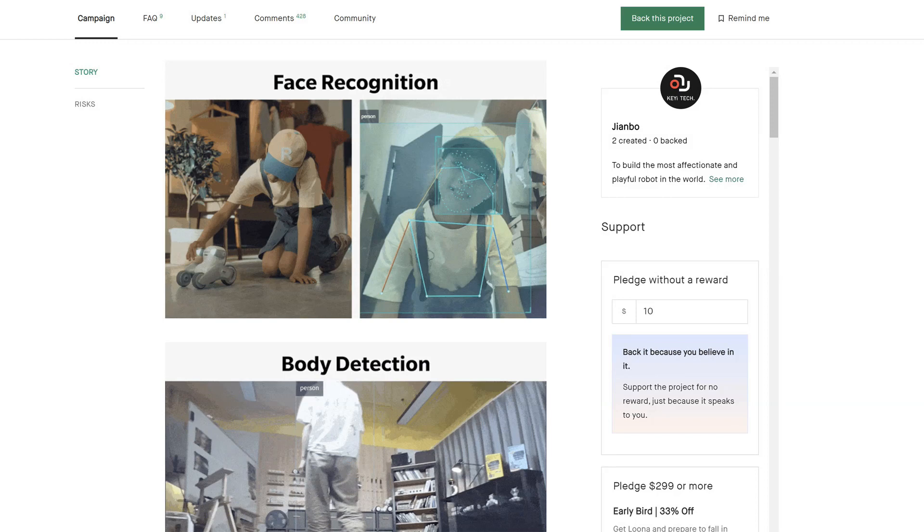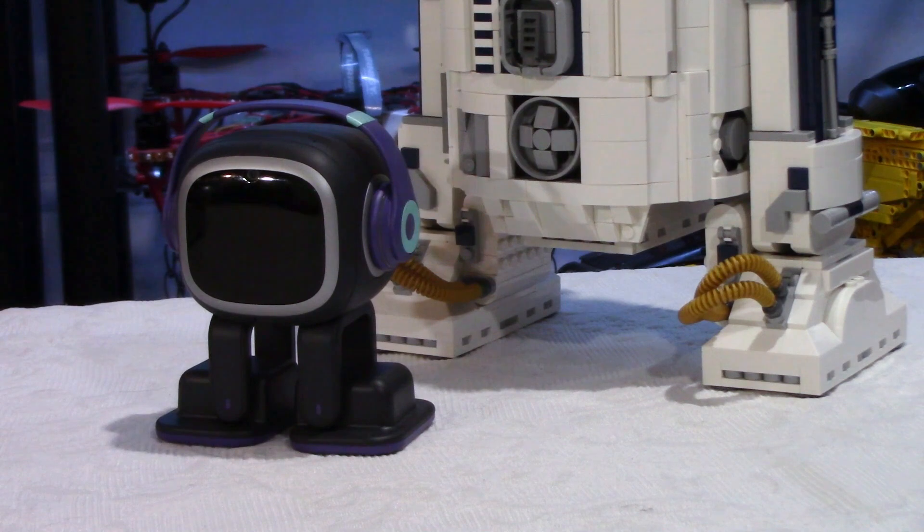Face recognition — they show a video here, and also body detection. From what I can see, it looks like Luna will be able to follow you if you walk. The robot is big enough to be on the floor, unlike Emo and Vector. Vector is a desktop or table robot — I did a few videos showing Vector on the floor, but I was basically showing that Vector is too small to put on the floor. But Luna seems to be possible.